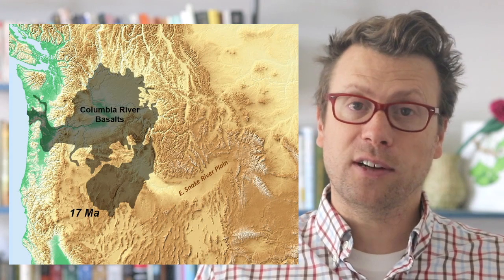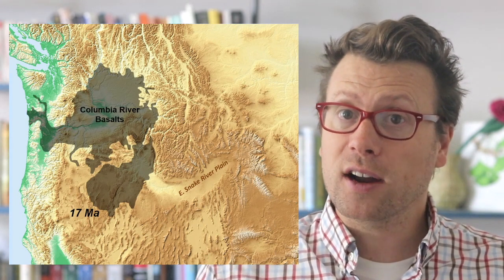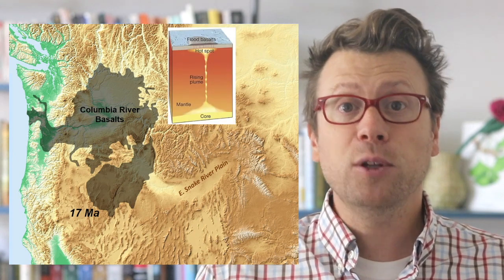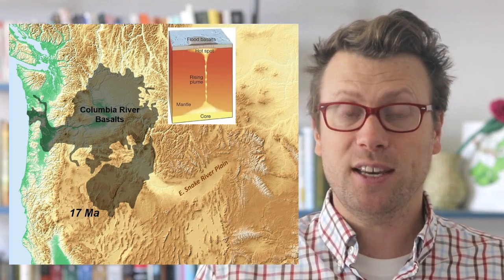They flood out over the landscape in numerous lava flows because the basaltic magmas have a low viscosity. The Columbia River basalt in Oregon and Washington state are continental flood basalts linked to the arrival of the Yellowstone mantle plume head about 17 million years ago. The enormous volume of basalt was erupted in less than two million years, which is a really short time to produce that much volcanic rock.